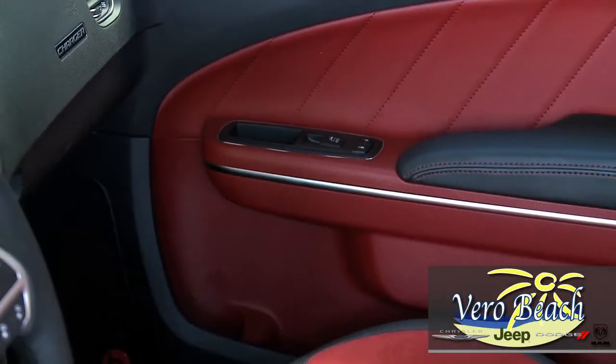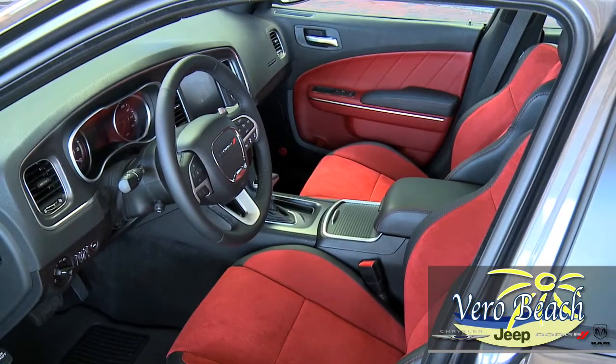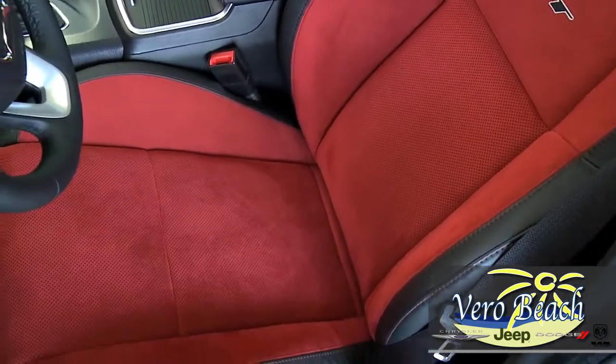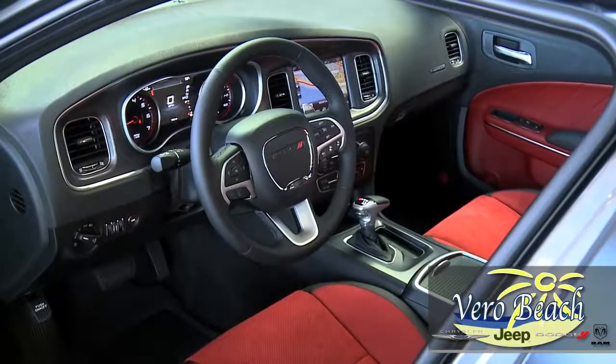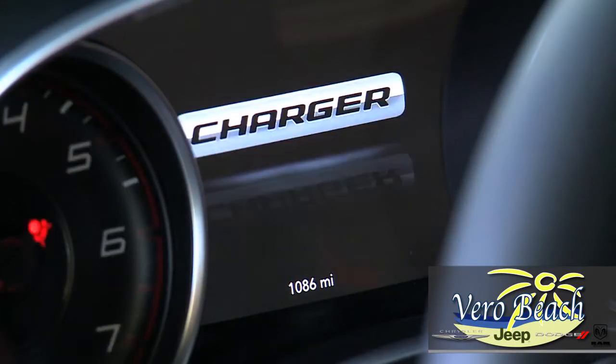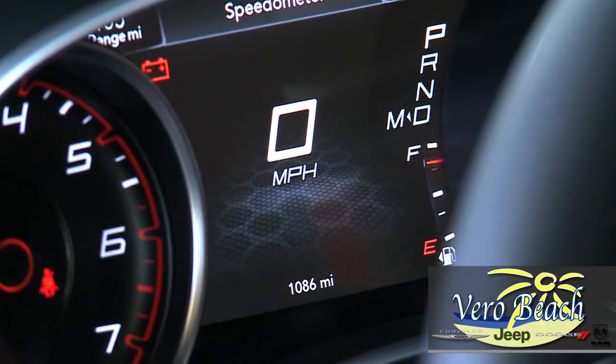The Charger's exterior is sure to turn heads, but the interior will leave you and your passengers just as awe-inspired. Style, comfort, and technology are on display with touches like an aluminum lithograph driver bezel forged in one piece — the epitome of style — truly enhancing the Charger's state-of-the-art features like the class-exclusive 7-inch customizable driver information digital cluster display and available 8.4-inch touchscreen.